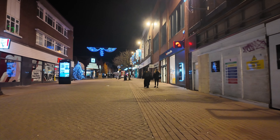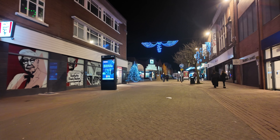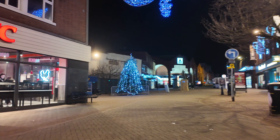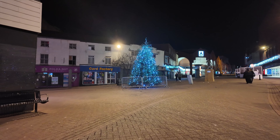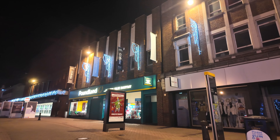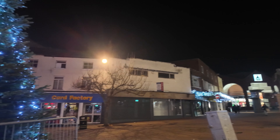It looks as though this is going to be Hanley's Christmas tree. I don't think it's quite as good as last year — if you watch the videos from last year, we did a video on all different places in Stoke checking out the Christmas trees and seeing which was the best. There you go, that is the Hanley Christmas tree and the decorations up there. There's been no official lighting of the Hanley Christmas lights or anything like that. So what do you reckon of the Hanley Christmas tree 2023?